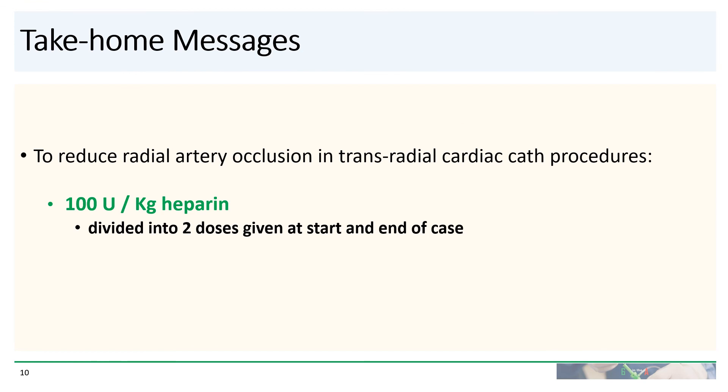So what is the take-home message? Based on this large randomized trial, to reduce radial artery occlusion in transradial cardiac catheterization procedures, we should be giving 100 units per kilogram of heparin divided into two doses, given at the start and at the end of the case. For those operators who are stuck giving 5,000 units of heparin for every case, one way to approach this might be to give the 5,000 units at the beginning and give the remainder at the end of the case.